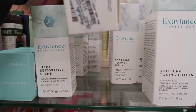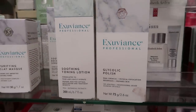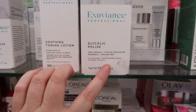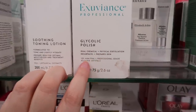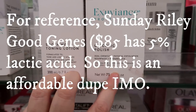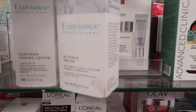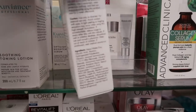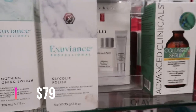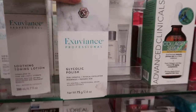Here's the Purifying Clay Mask — it has a PHA in it — going for $12.99. Exuviance is super known for their peel products. This is a Glycolic Polish that does physical exfoliation with 12% AHA/PHA — most products have 10% — so this might burn my face off. It says professional grade. It's $16.99 and I might pick it up and do an experiment.